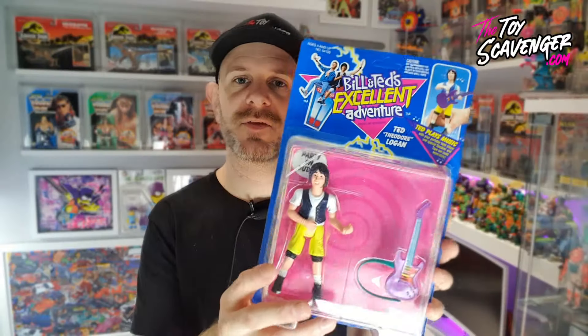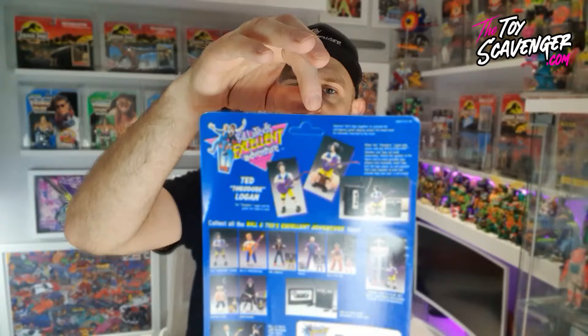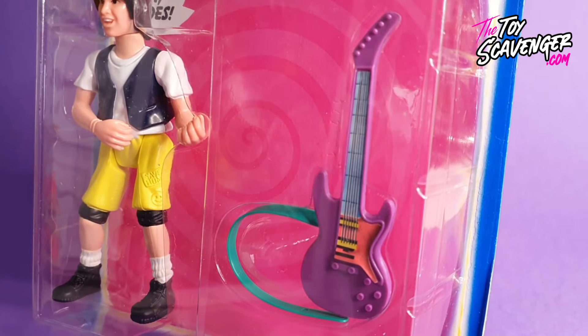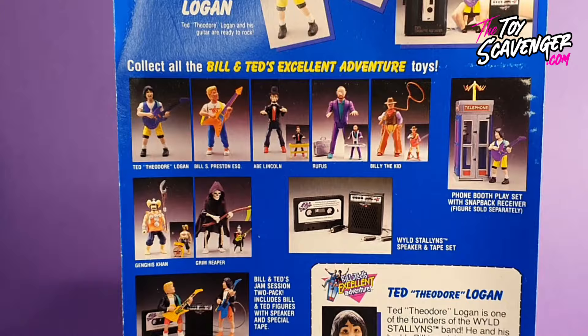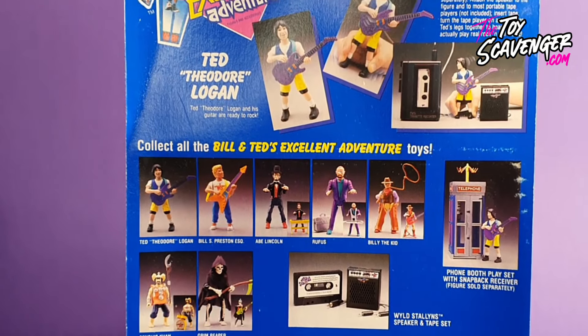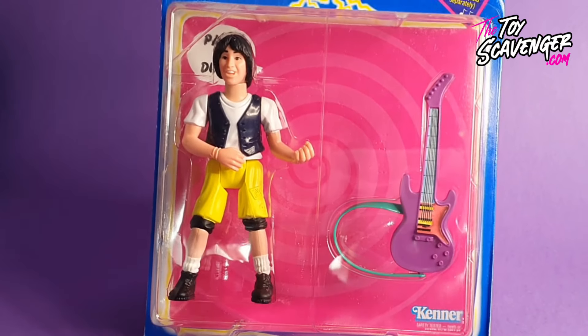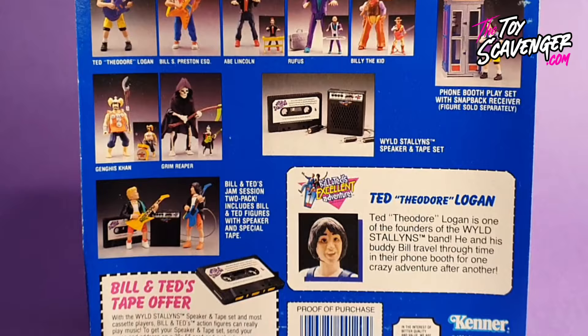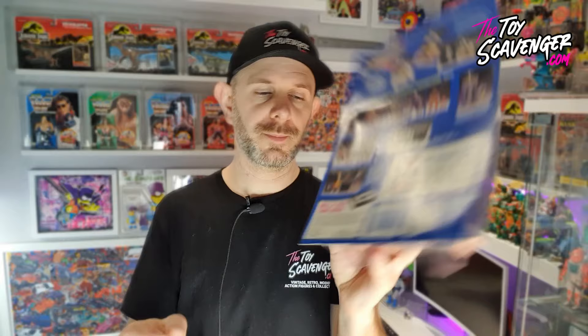So this one has got a bit of damage, but it's not too bad. It still has the unpunched hole, which is quite good. It'd look nice with the Bill and the Ted together. On the back of this one, it's got: Ted Theodore Logan is one of the founders of Wild Stallions band. He and his buddy Bill travel through time in their phone booth for one crazy adventure after another. You also get the Wild Stallions cassette tape offer on the back as well.